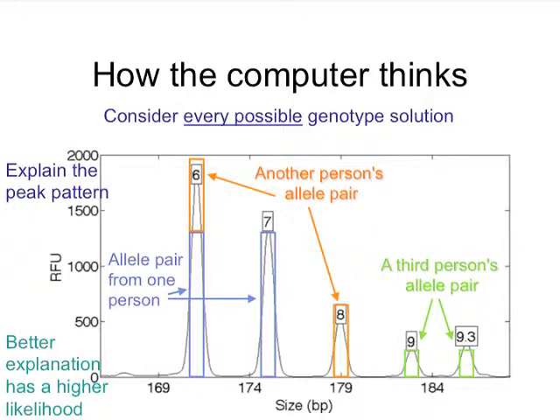In this one out of 100,000 proposals, we see in blue a pair of rectangles representing equal amounts of allele pair 6 and 7. In orange, there's another pair of rectangles representing a second genotype from a second person. And in green, we see a third person's allele pair. When you add them up — for example at 6 — you see how the blue adds to the orange. The tops of those rectangles are very close to the tops of those peaks — it's a very good explanation, and therefore, since it explains the peak pattern well, that explanation has a higher likelihood, and the genotypes underlying that for each of the three contributors ends up with higher probability.